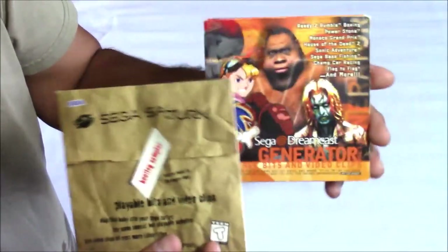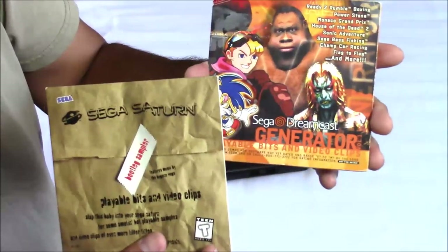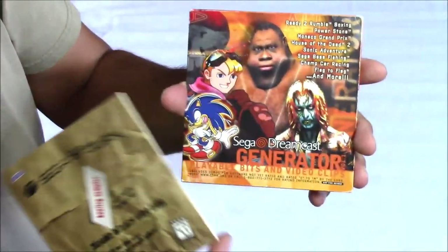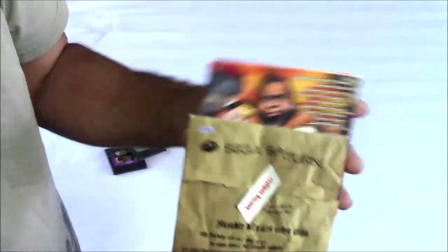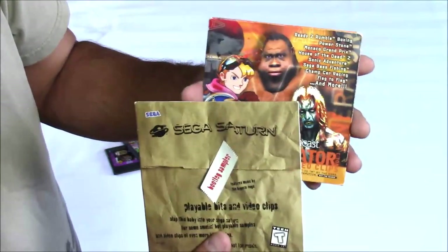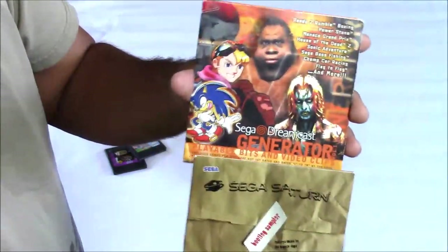Here are a couple more Sega-related things I found — demo discs that would have come with the systems originally. One is for Sega Saturn and one for Dreamcast. I did have both of these discs in my collection at one point, but for some stupid reason I threw them away, so I was really glad to come across these. And they were only $1 apiece.